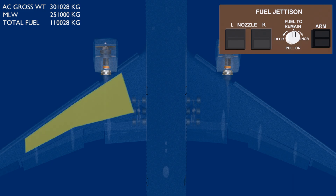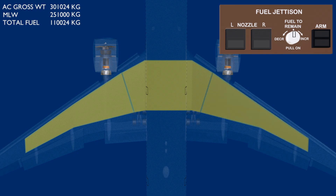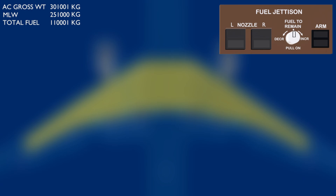Fuel can be jettisoned from all three tanks of the aircraft. Each tank has two fuel pumps, and the engine fuel feed system is designed to consume the center tank fuel before the main tanks. The jettison system has a manifold and two nozzles, one on each wing between the flaps and the ailerons.